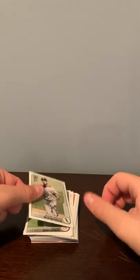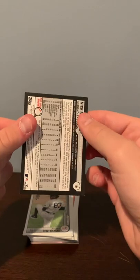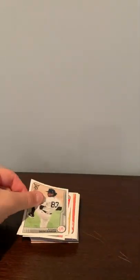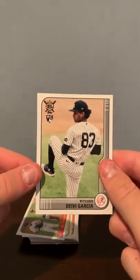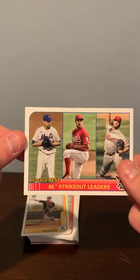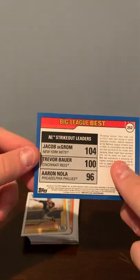We've got a Nick Madrigal rookie card, a Debbie Garcia rookie card, a NL Strikeout Leaders Big League Best. We've got DeGrom, Bauer, and Nola.